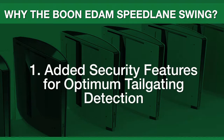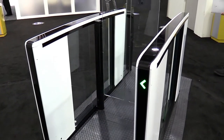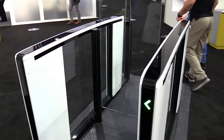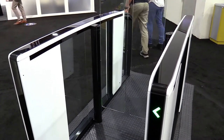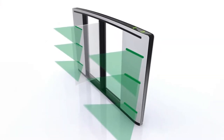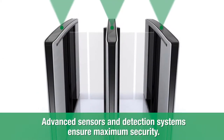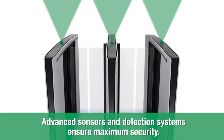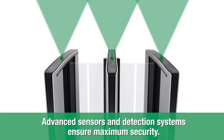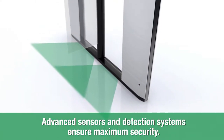All optical turnstiles offer tailgating detection, but the Boone Edom Speedlane Swing offers some features that amp up the security level that much more. A three-tier sensor system eliminates blind spots and offers the highest level of tailgating detection. Climb over detection sensors alarm if someone tries to jump or climb over the turnstile tops. Low object detection sensors will pick up anyone trying to crawl under the barriers.